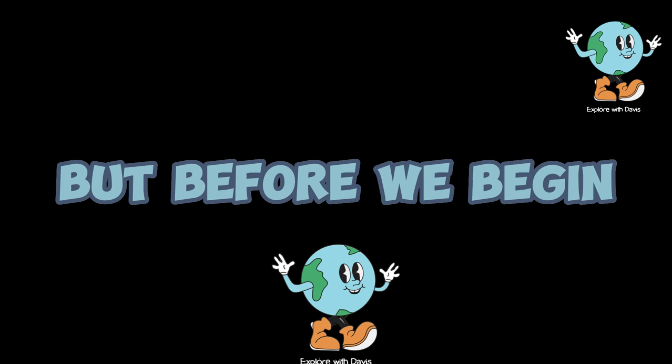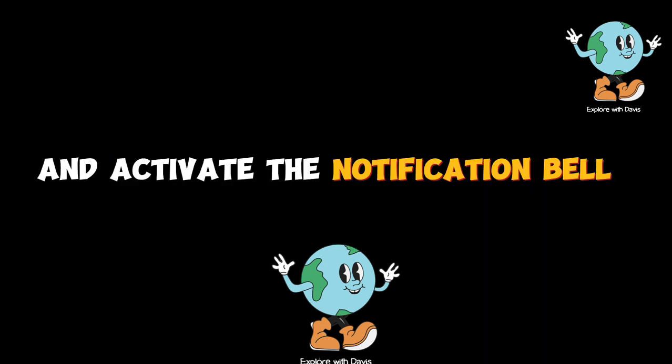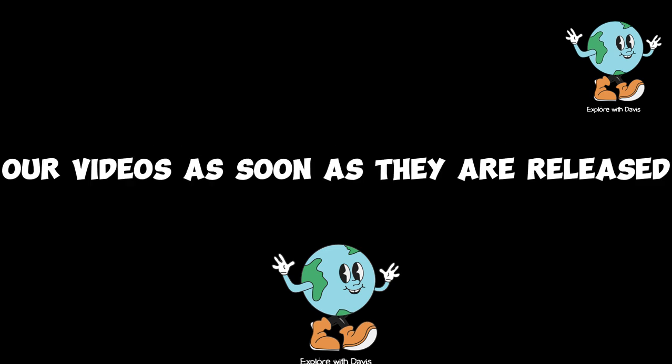Hello, I'm Davis. But before we begin, if you're new to the channel, don't forget to subscribe and activate the notification bell so that you receive our videos as soon as they are released.